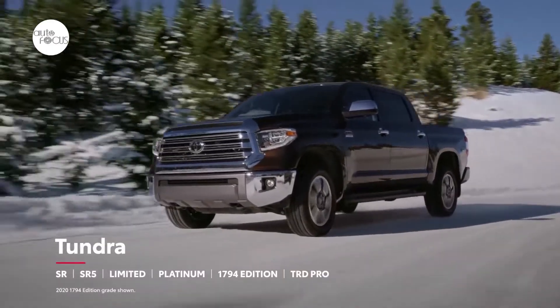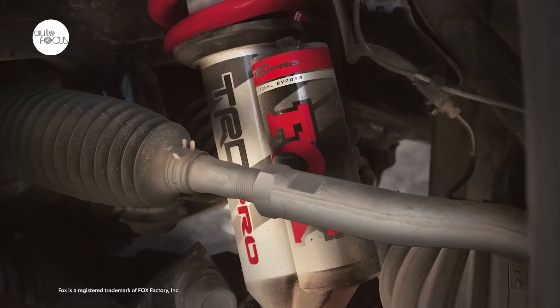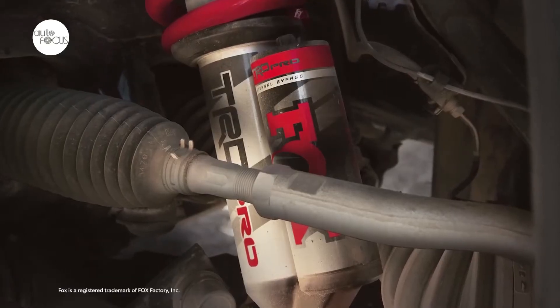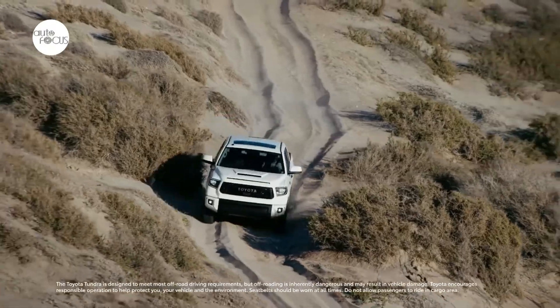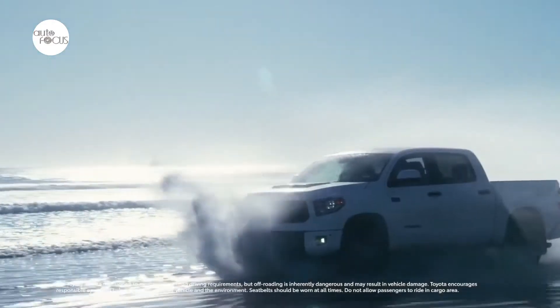The TRD Pro is the real deal, combining a comprehensive chassis upgrade with unique styling and added features. Fox 2.5-inch front internal bypass shocks and TRD-tuned springs provide an additional 2 inches of front lift, along with an additional 1.5 inches of front wheel travel.